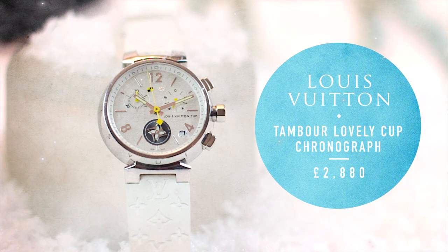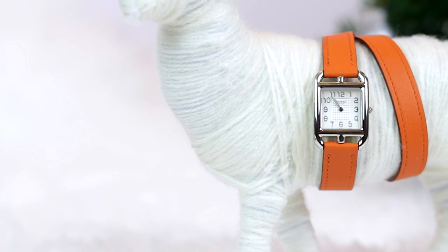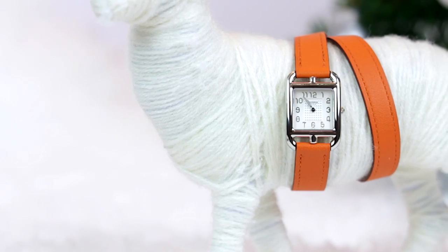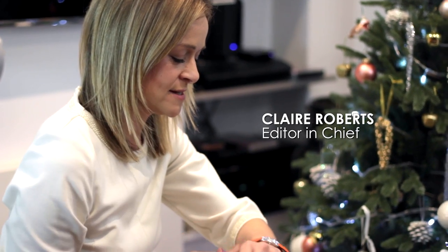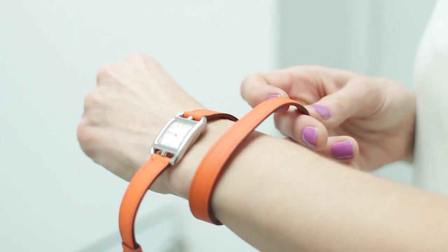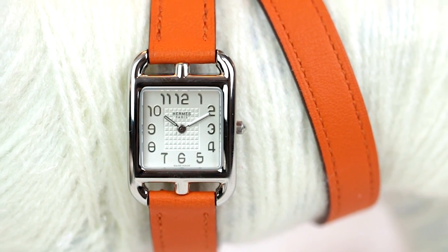This is the Hermès Cape Cod in stainless steel — a classic design for Hermès, but it's got a really unusual long leather strap which is the classic Hermès leather. It wraps twice around the wrist and becomes part bracelet, part watch. The leather is just so soft and supple because it's Hermès leather.